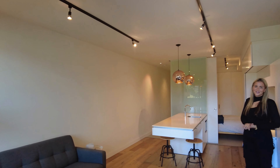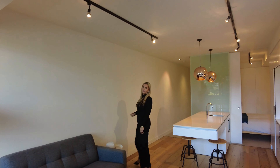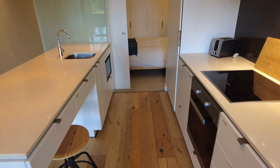Come on through and check out this gorgeous apartment. As you can see, fantastic timber floorboards throughout, large space in here with great natural light, beautiful island bench here with beautiful marble, induction and Miele appliances.